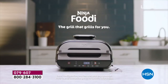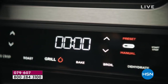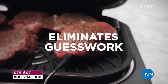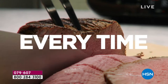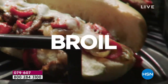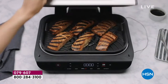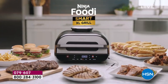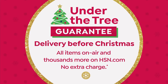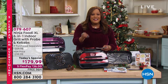Nearly 3,000 sold since midnight. It eliminates the guesswork — perfect results every single time you grill. You get those beautiful marked grill lines: air crisp, broil, roast, bake, dehydrate. You can make your hot dogs, your french fries. You can even put a four-pound pork roast in this. I'm so excited to introduce you to the Ninja Foodie XL — it's a six-in-one indoor grill, and we throw in the kebabs.